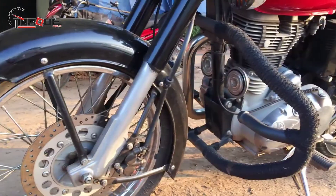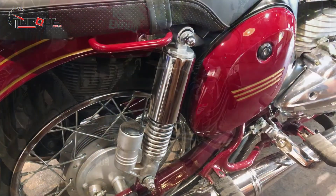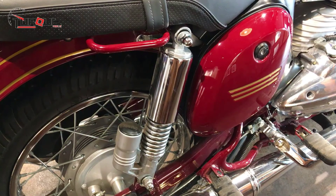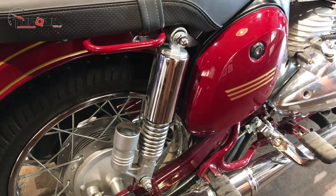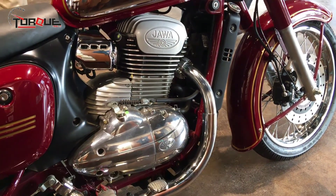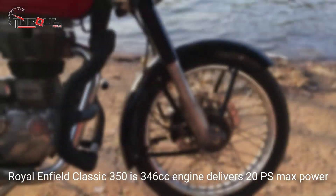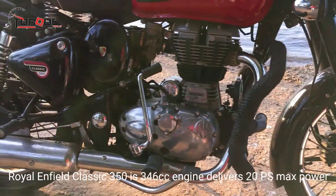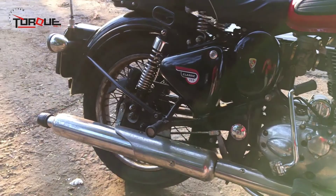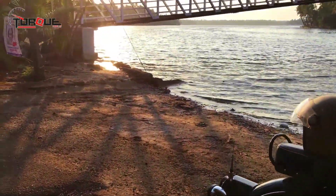The engine and transmission: The Royal Enfield Classic 350 is powered by a 346cc air-cooled long-stroke engine that delivers 20 PS of maximum power at 5,250 rpm and 28 Nm of maximum torque at 4,000 rpm. The engine is mated to a 5-speed gearbox. Jawa uses a 293cc engine that delivers 27 PS of maximum power and 28 Nm of maximum torque, mated to a 6-speed transmission.